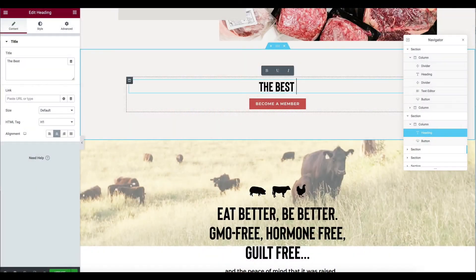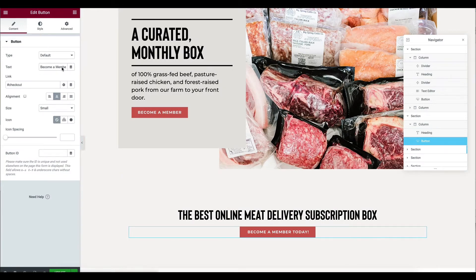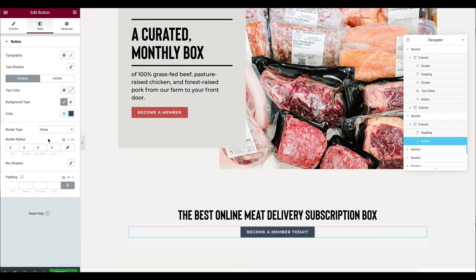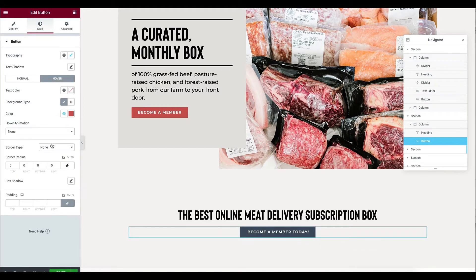We chose to build a WordPress website using the Elementor page building plugin. We felt that this gave us the most control over our website, a lot of design flexibility to make it visually appealing, but that it would also be simple enough that non-techie teammates would be able to make simple updates to the website.